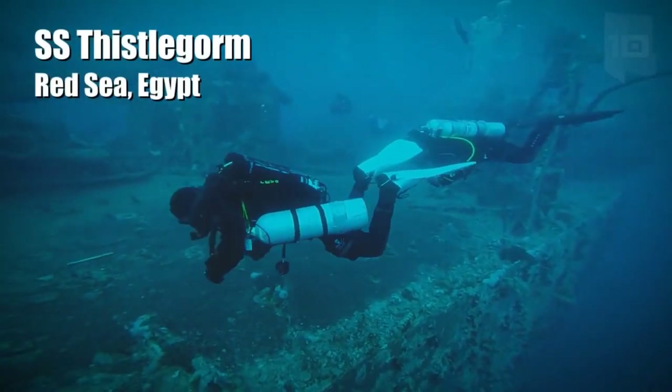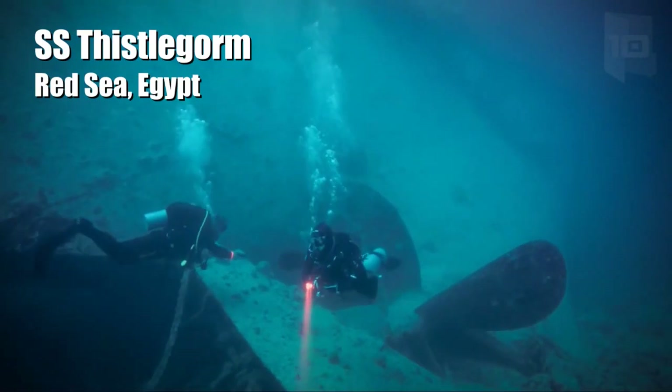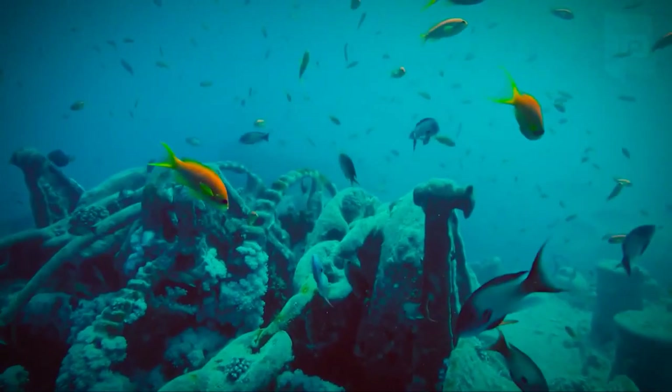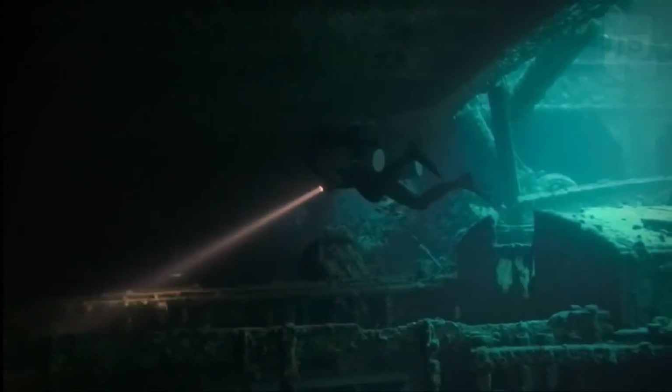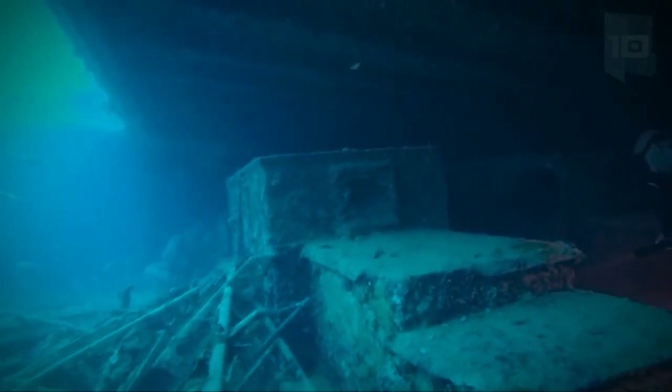SS Thistlegorm is a 420-foot-long vessel that was built in Scotland in 1940. It was used as a freighter by the British Royal Navy until 1941, when it was damaged and sank 98 feet deep. It is one of the best preserved sunken ships, and inside there is a great variety of equipment and vehicles such as trucks and motorcycles.